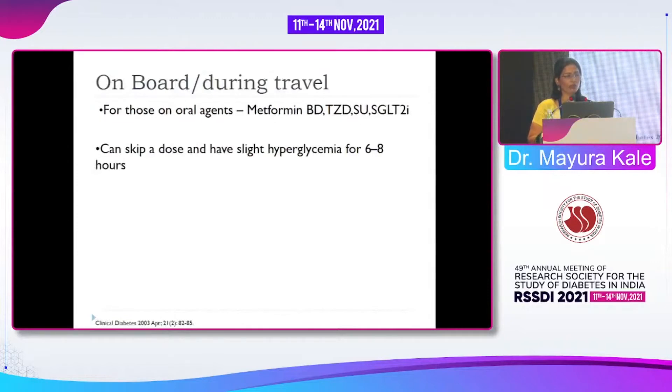For those on oral agents, there are no good papers to guide this — I am sharing expert opinion. Metformin and pioglitazone can be continued. For sulfonylureas, if the patient is on a longer-acting one, consider switching to repaglinide or a shorter-acting sulfonylurea, or halve the dose. If the patient has had a previous episode of hypoglycemia, I would stop longer-acting sulfonylureas for a day or so.